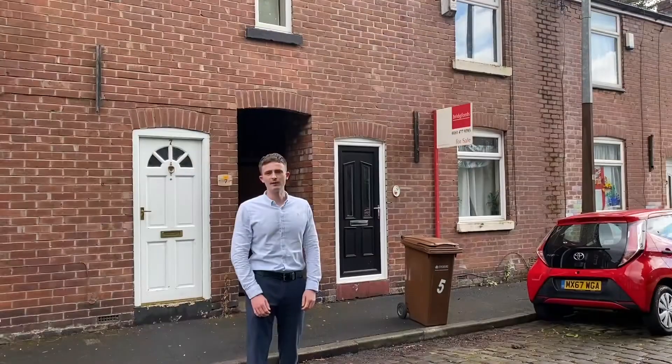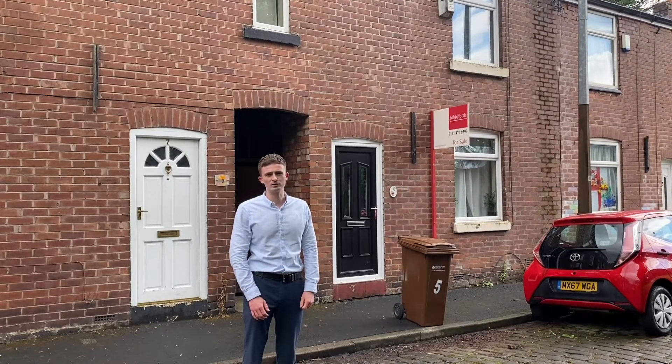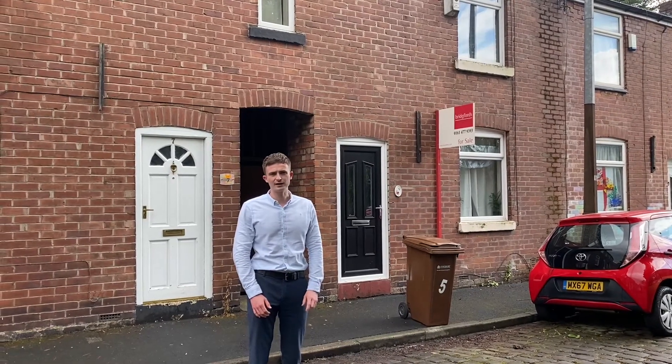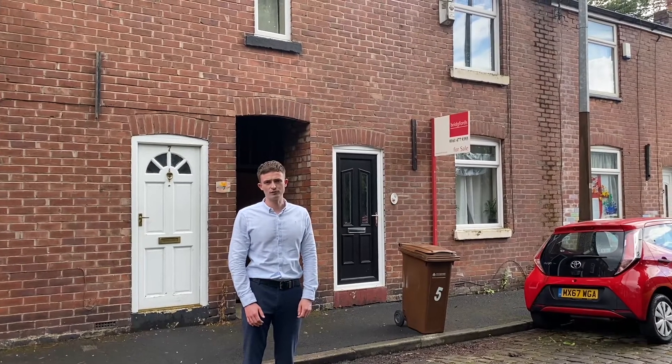Hi, Liam here. We're just round at the second property now. We're over on Belmont Coast. It's on at £150,000 with Bridgeford. Again, another great investment opportunity. Give them a call to get booked in for a viewing on this property.